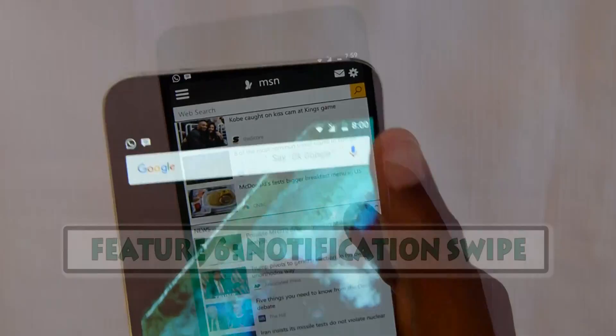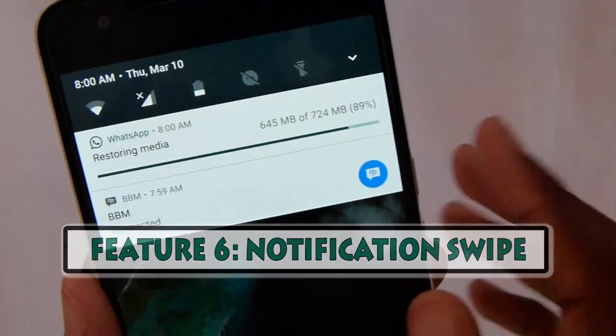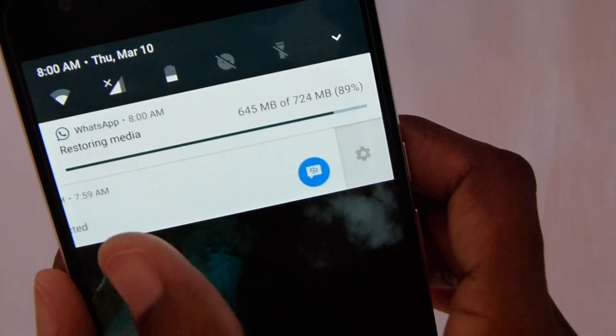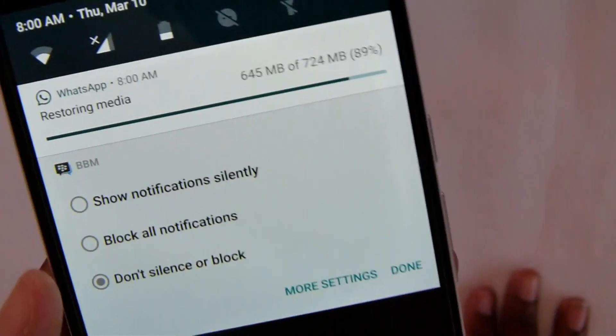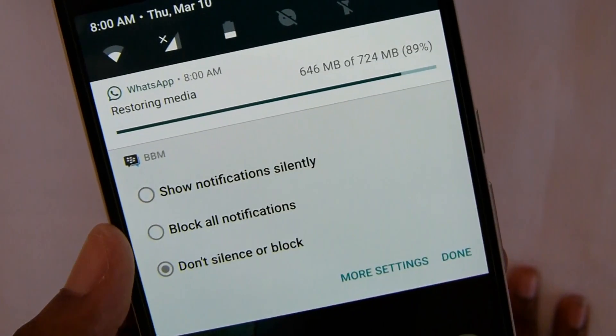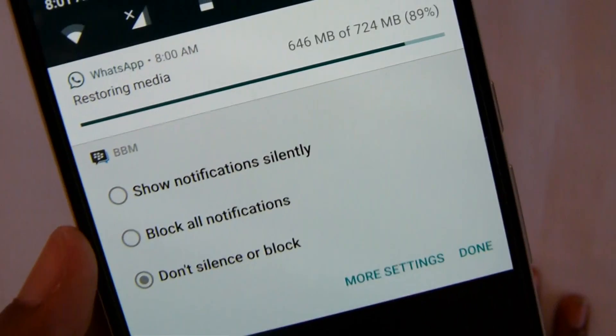Another feature is the half swipe and full swipe. With a half swipe you can open settings on a notification and choose to block all notifications, don't silence or block, or show notifications silently.